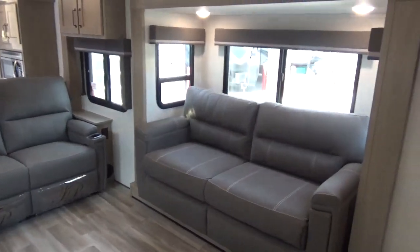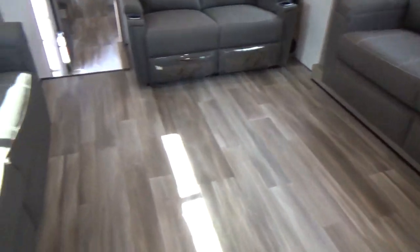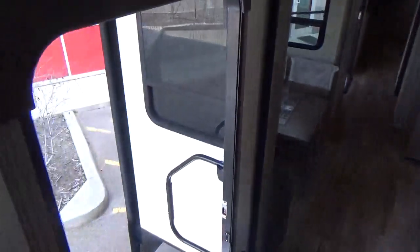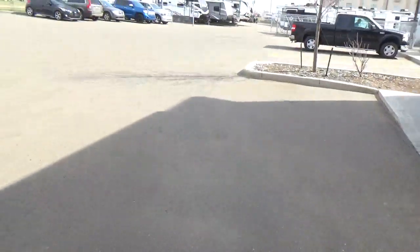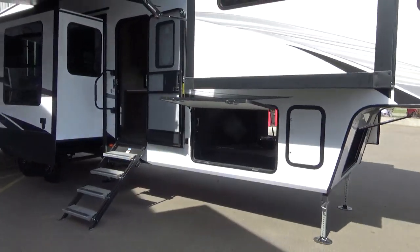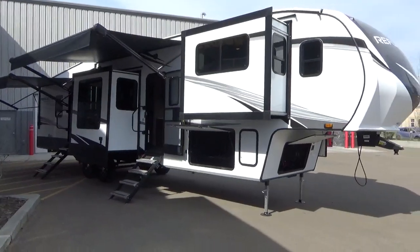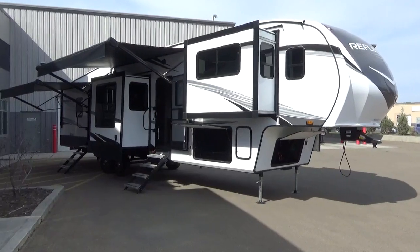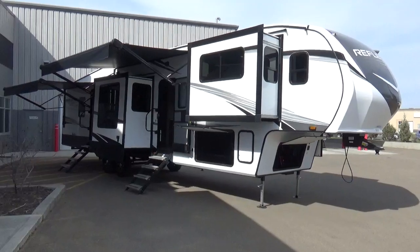All those things make Grand Design super special. We'd love to host you at our dealership here in Leduc, Alberta, Canada. My name is Clayton Phillips — thank you for hanging out watching these videos. We want to get you a lot of good value; buying a trailer like this is a big investment and we want to make sure you know what you're getting into and all the great things that come with it. Take care, be safe, happy camping, and hope to talk to you soon. Bye for now.